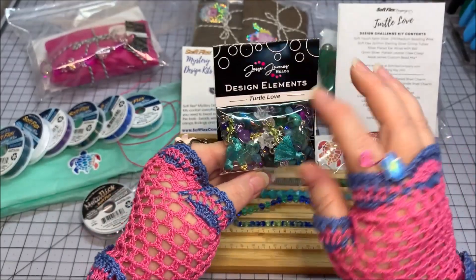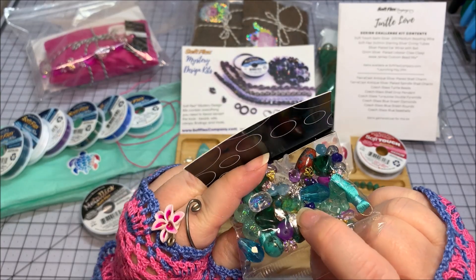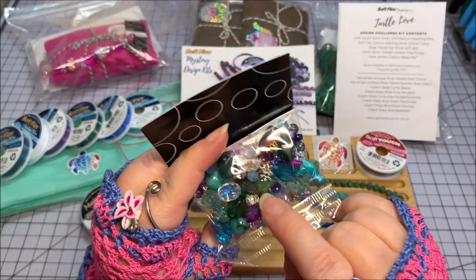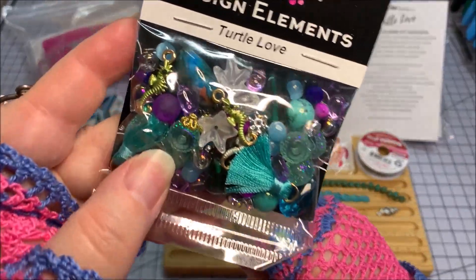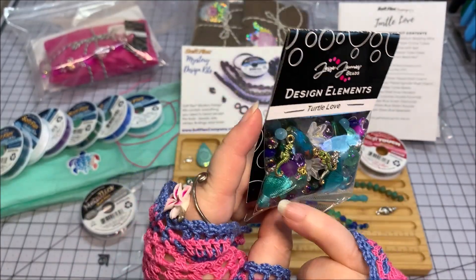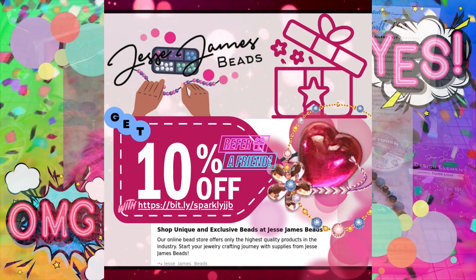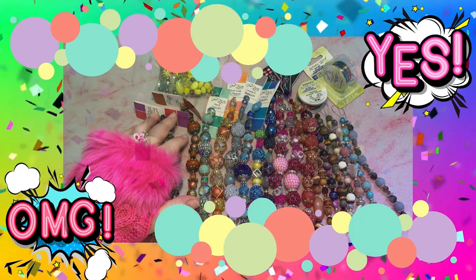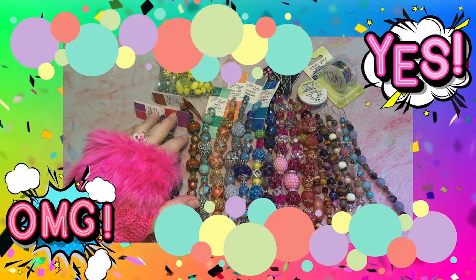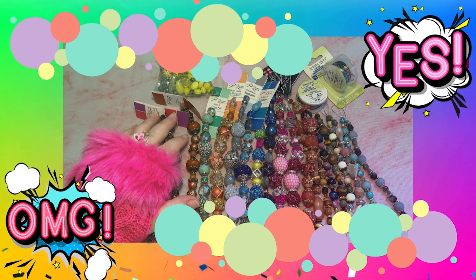This is the bead mix — they work in tandem with Jesse James Beads. I already love this bead. I don't know if that's ceramic or glass — it looks like it's glass. If it's a lampwork glass bead, I'm going to be so tickled! I've been buying Jesse James Beads forever, even when they were available in Walmart and Joann's. So when I saw that Softlex was always partnering with Jesse James in what they put in their kits, it's a no-brainer.